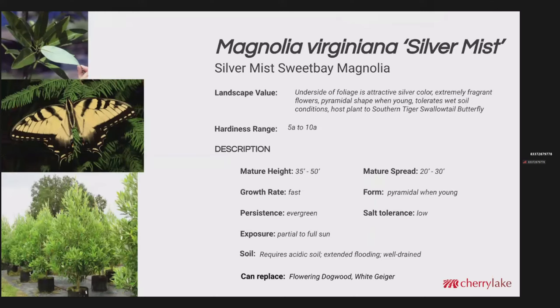The Magnolia virginiana Silver Mist is a sweet bay magnolia with very fragrant flowers. This has an especially silvery foliage and somewhat of a pyramidal form when it's young. It can reach up to 50 feet eventually with a mature spread of 20 to 30 feet. The growth rate is pretty fast once established. It is evergreen with low salt tolerance. This could potentially replace flowering dogwood or white fringe tree.